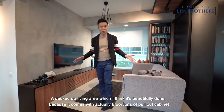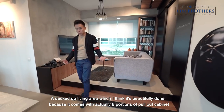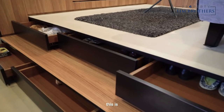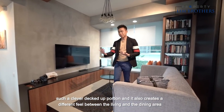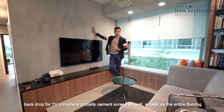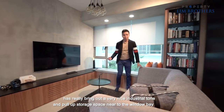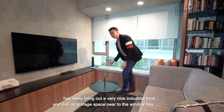A decked-up living area which is beautifully done because it comes with eight pull-out cabinets which the owners have utilized for their shoes. This is such a clever decked-up portion and it also creates a different feel between the living and the dining area. The TV console has been nicely done up. The backdrop for the TV console is actually cement screed, as well as the entire flooring. The mixture of wood grain finishes coupled with the cement screed brings up a very nice industrial tone, and there is some nook storage space near the window bay.